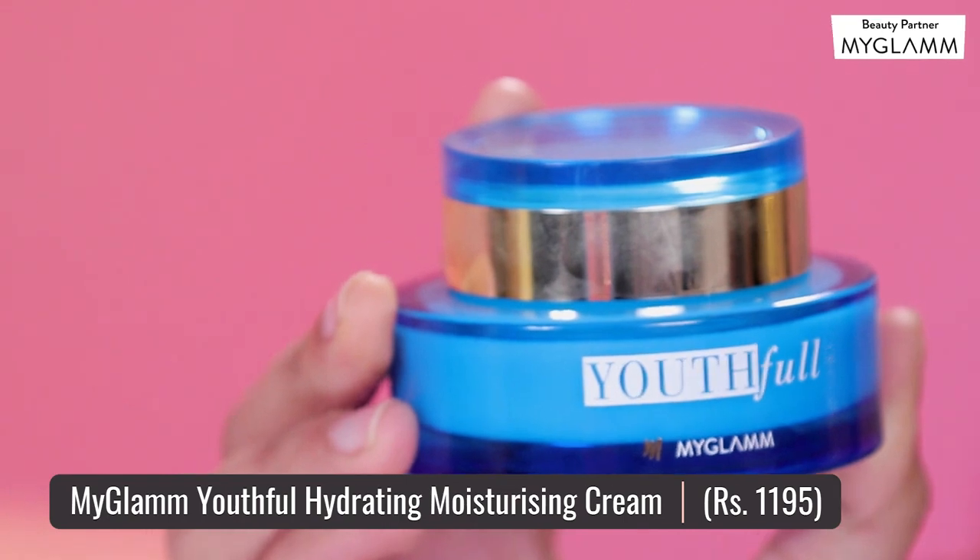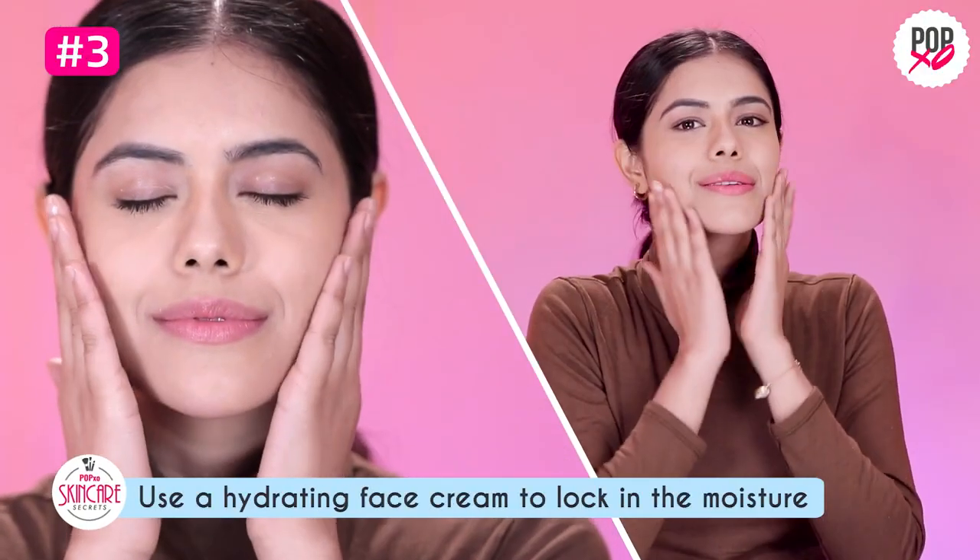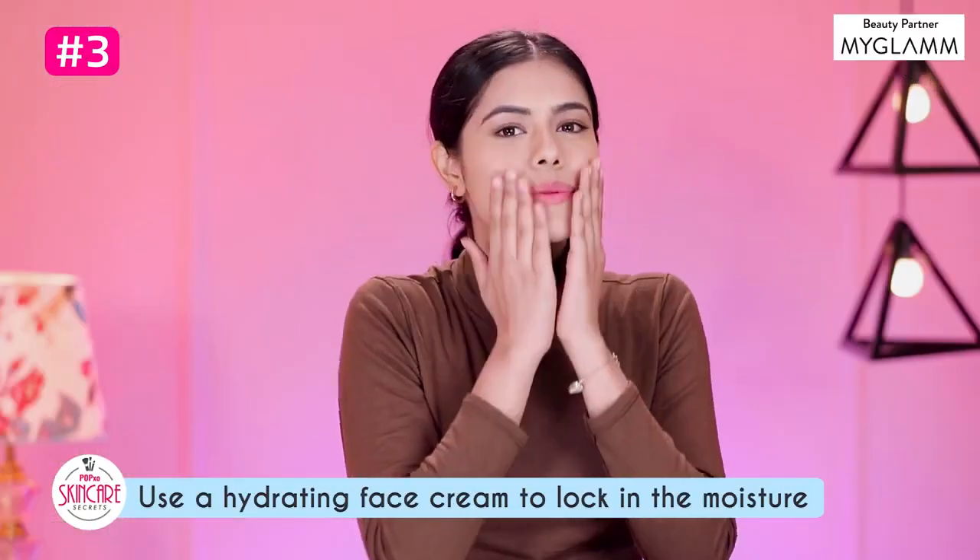Don't forget to use a hydrating face cream on top of your everyday active serum. This ensures better absorption and also locks in that youthful glow.